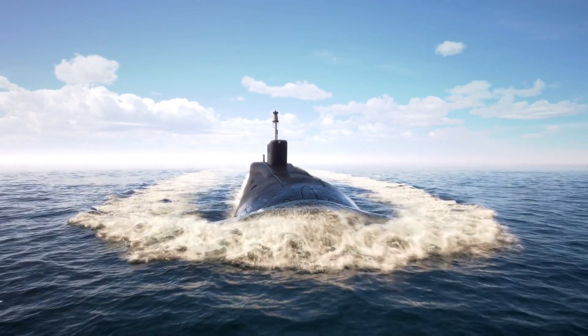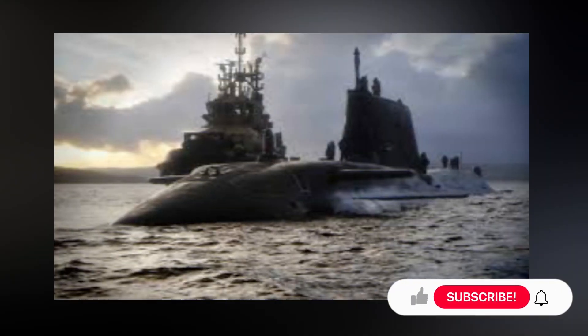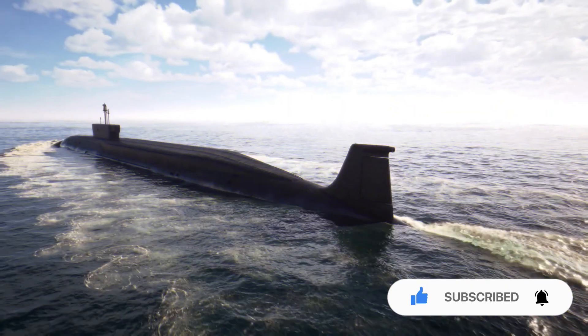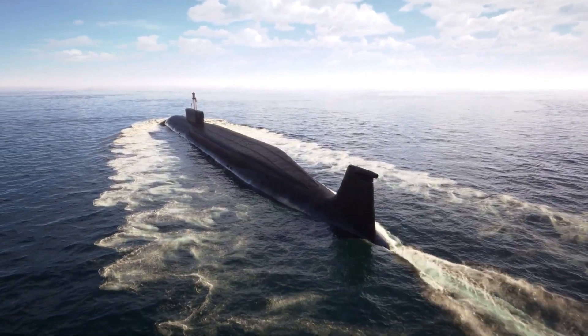Are you now driven to become a submariner? Or is it the opposite? Let us know in the comment section. If you enjoyed this video, give it a thumbs up and don't forget to subscribe to the channel. Please click the bell icon so you'll be notified when new videos are posted. And as always, thanks for watching — ponder this.